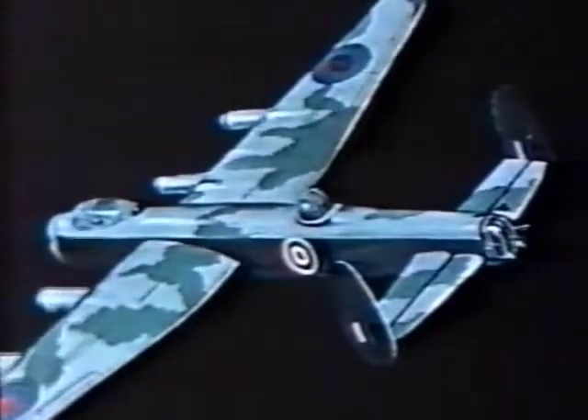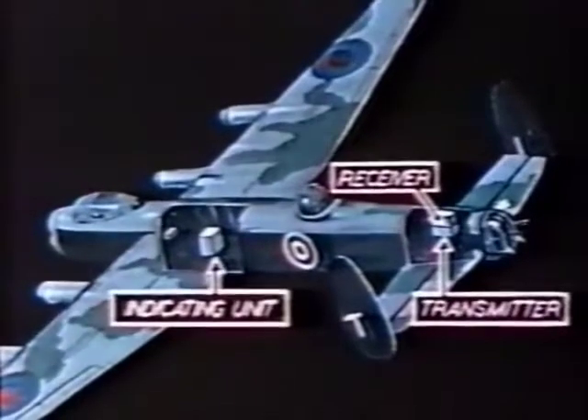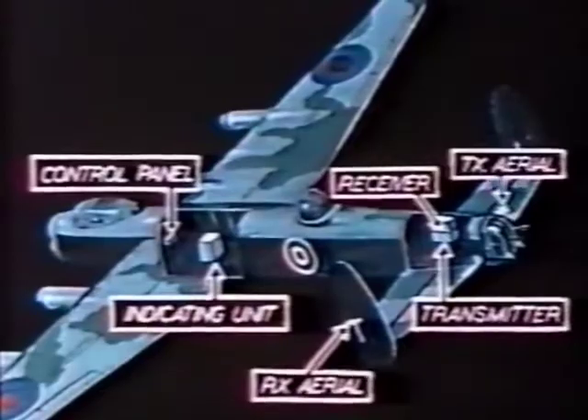The equipment is completely self-contained and consists of transmitter, receiver, indicating unit, navigator's control panel, and aerial system.